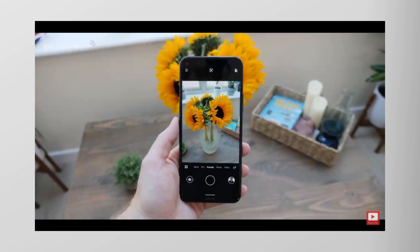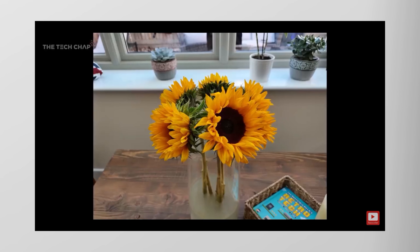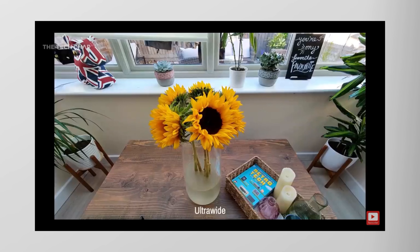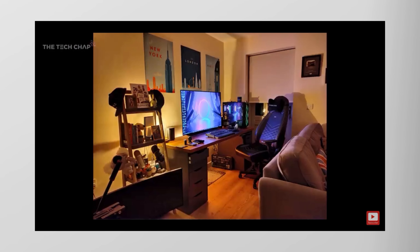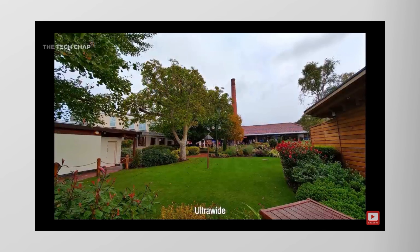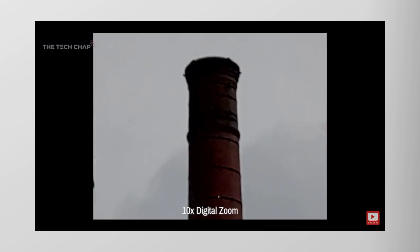The 64 megapixel main shooter doesn't necessarily equal quality, but definitely detail. So you're going to get crisp, detailed shots with that 64 megapixel main shooter. And obviously everyone loves an ultrawide, so you also get a 12 megapixel ultrawide with this camera. You also get a 24 megapixel front-facing camera.